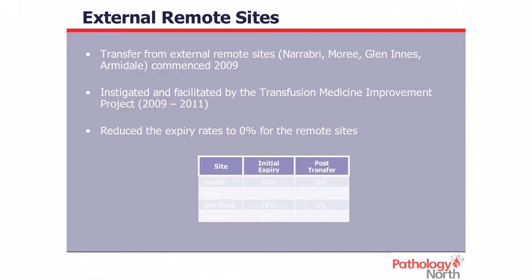We also get packed cells from our remote out-of-network sites in northern New South Wales. This process commenced in 2009, instigated by the Transfusion Medicine Improvement Project, which ran in our area health service from 2009 to 2011 — unfortunately terminated due to lack of funding in 2011, which was a huge loss. In 2009, Narrabri and Moree collectively expired 56% and 85% of blood respectively — about 324 units. Glen Innes and Armidale expired 28% and 16% respectively — 397 units. Those four sites plus a couple of others threw out over 900 units in 2009 alone. Once we started rotating them back to the John Hunter, we reduced that to zero — saving 900 units, or just over $300,000.